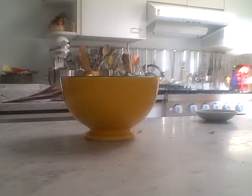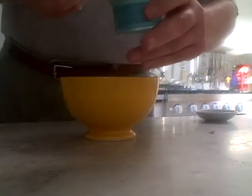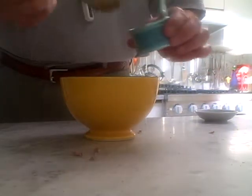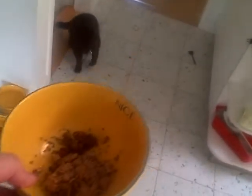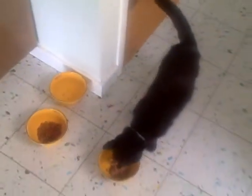Let's do the feeding of Oliver. There we go — bringing in some delicious food for Oliver. There we see Oliver in the background, and there's the food.